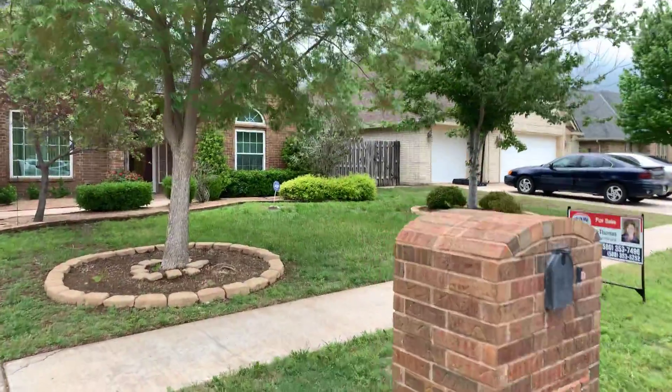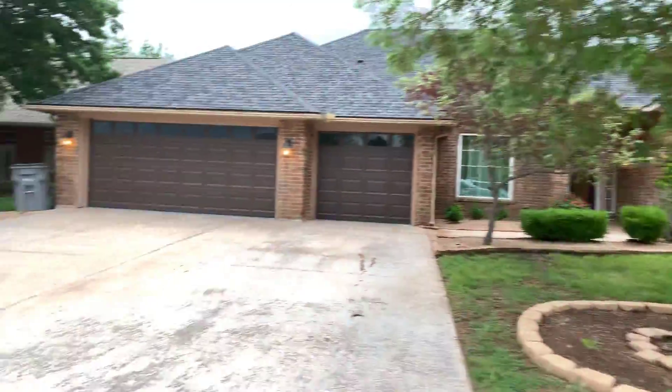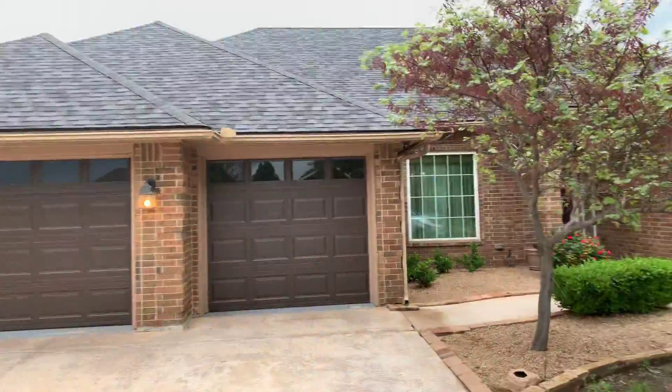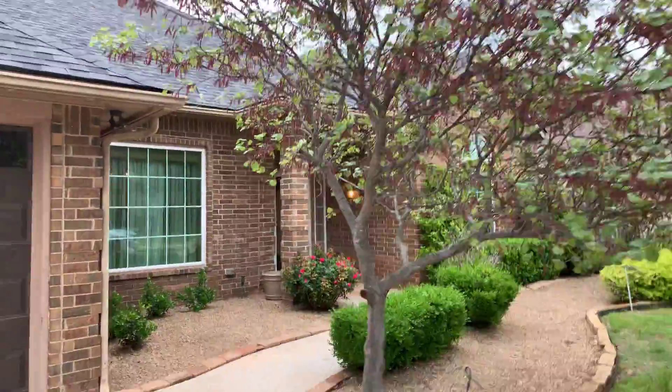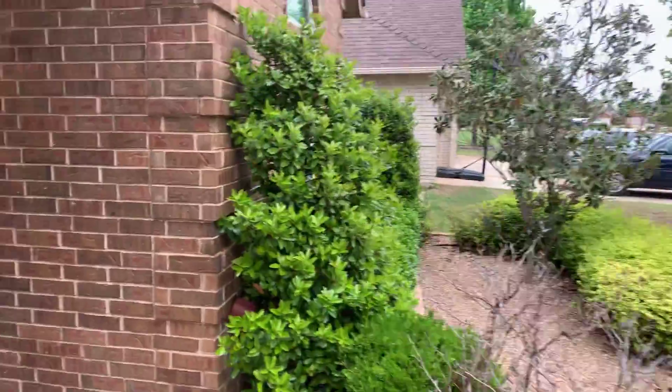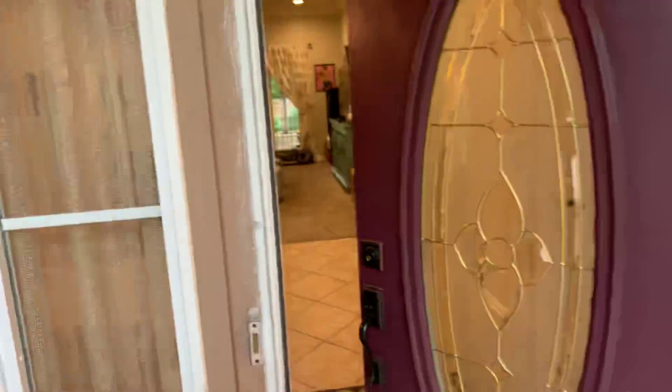3108 Northeast Mayflower — well landscaped, gutters throughout, looks like a newer roof. Four bedroom, two and three-quarter bath, built 2001 with a ton of new amenities. Let's see what we've got.